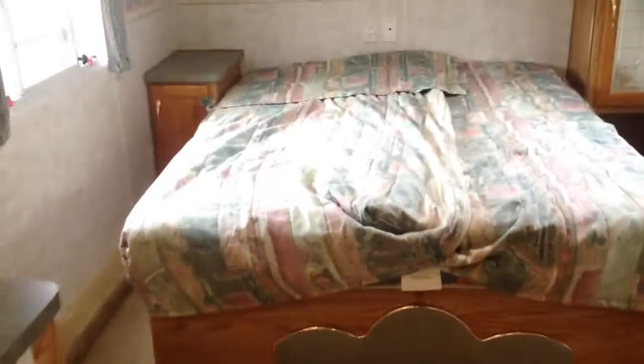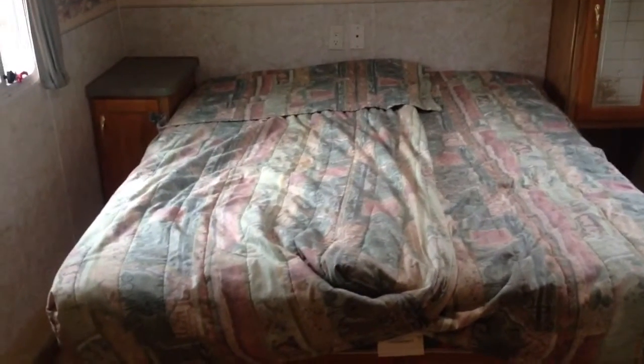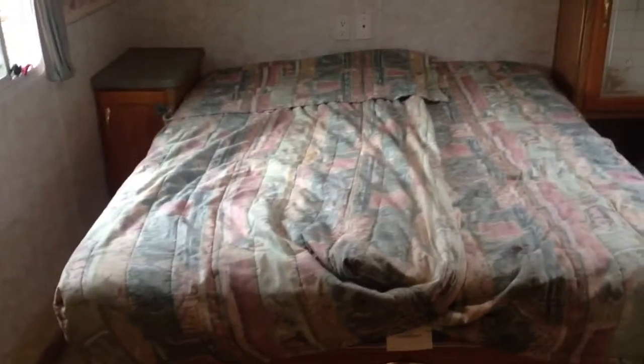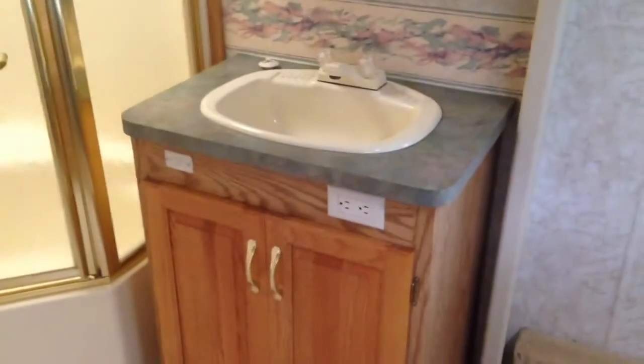We'll go up here. Here's your stairway — there's a tiled floor. Beautiful, large bed. I think it's probably a queen size bed. You've got more cabinets up there. Plenty of room in here. I'm six-two and a half and I can stand straight up in this raised area — it rises up a little.